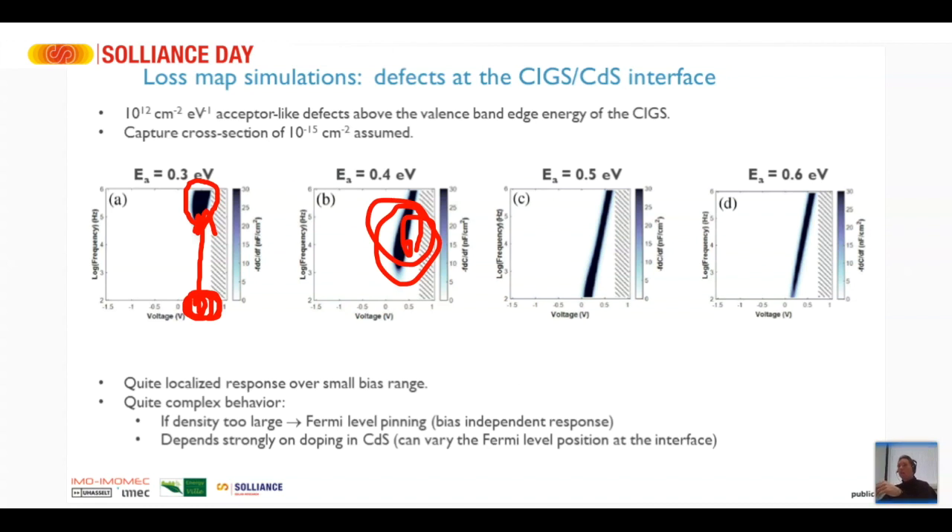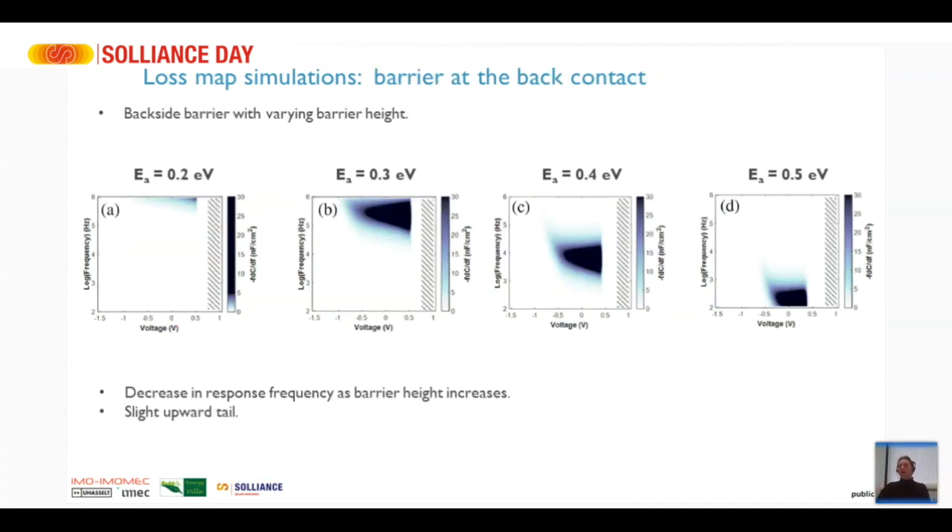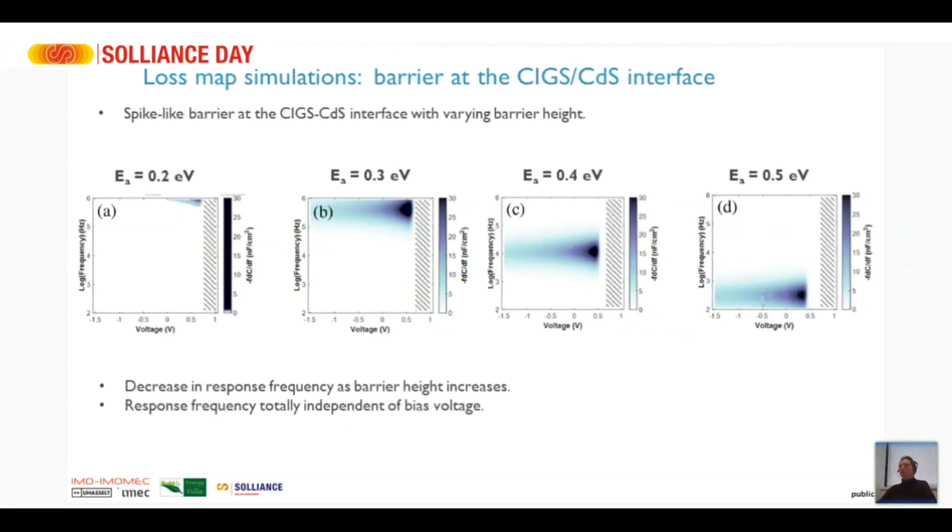When we simulate a barrier at the back contact, we only get a response in a certain bias region, with a slight upward tail which is typical for this backside barrier — something you can identify just by visually looking at the graph. We also put a barrier at the CIGS/cadmium sulfide interface and get a fully horizontal response which looks a lot like a bulk defect, making it somewhat difficult to separate a bulk defect from a barrier at that interface.